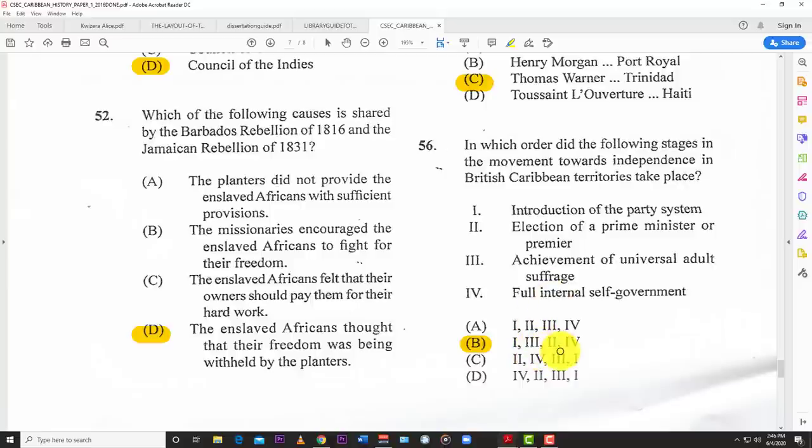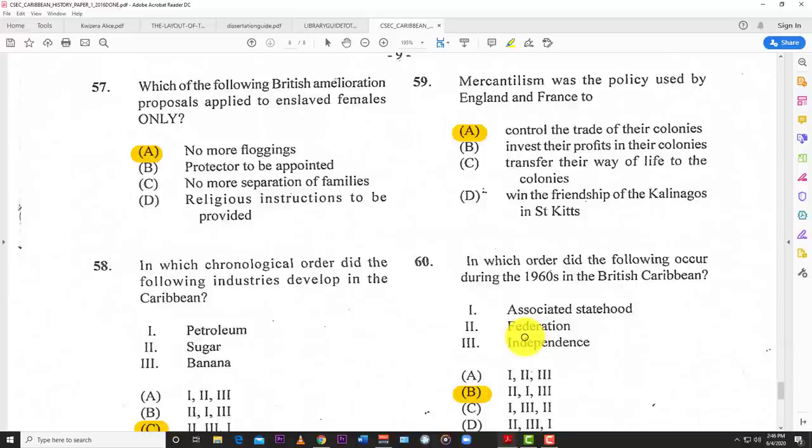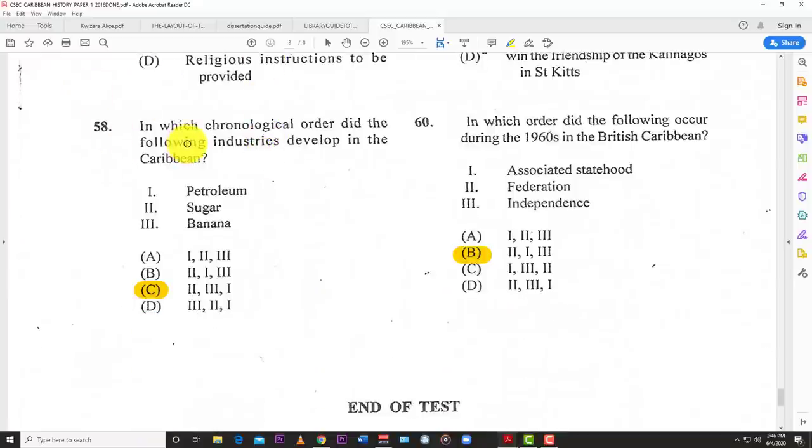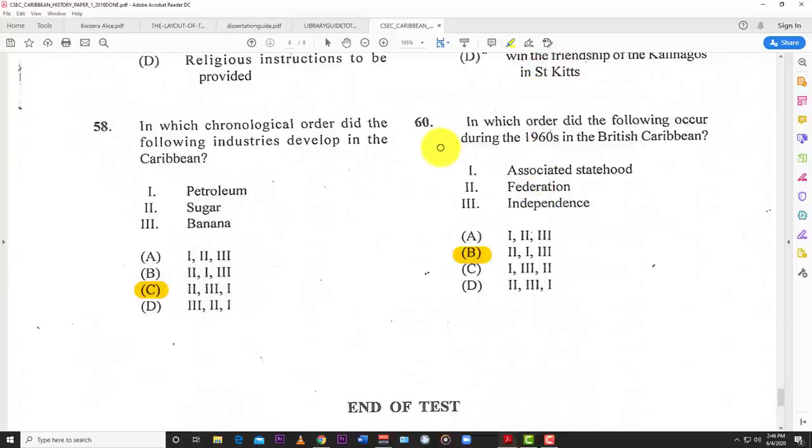Number fifty-seven: which of the following British amelioration proposals applied to enslaved females only? A — no more flogging. Number fifty-eight: in which chronological order did the following industries develop in the Caribbean? C — sugar first, then banana, then petroleum. Number fifty-nine: mercantilism was the policy used by England and France to A — control the trade of their colonies. Number sixty: in which order did the following occur during the 1960s in the British Caribbean — federation, associated statehood, and independence? The answer is federation first, then associated statehood, then independence.